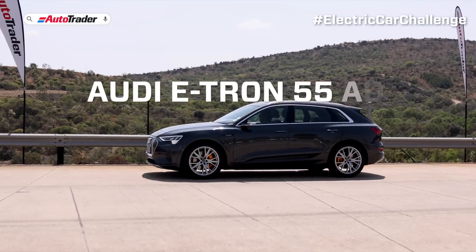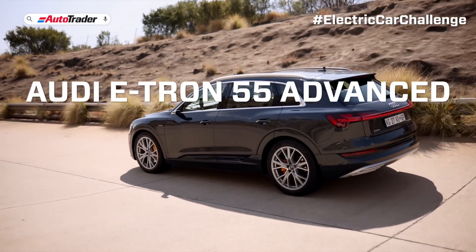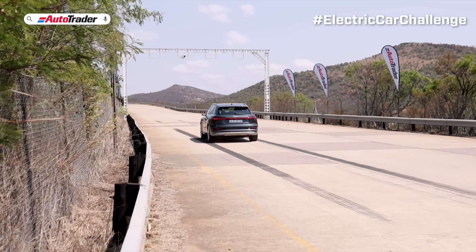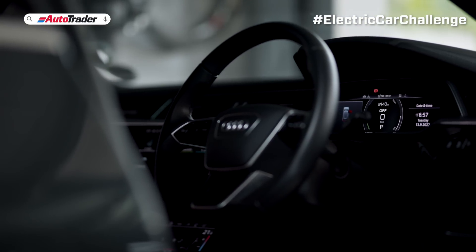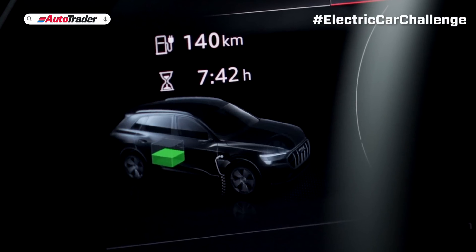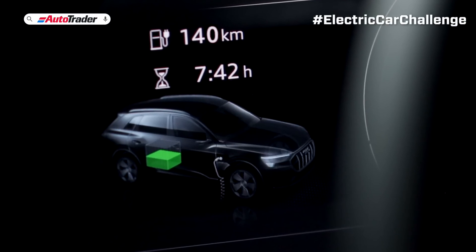Behind me, I have the Audi e-tron 55 Advanced. This car's got quite a large battery pack, and it will take some time to charge. The battery's fairly low, and based on my previous driving style, which has been predominantly in an urban environment, I have just 140 kilometers of range.